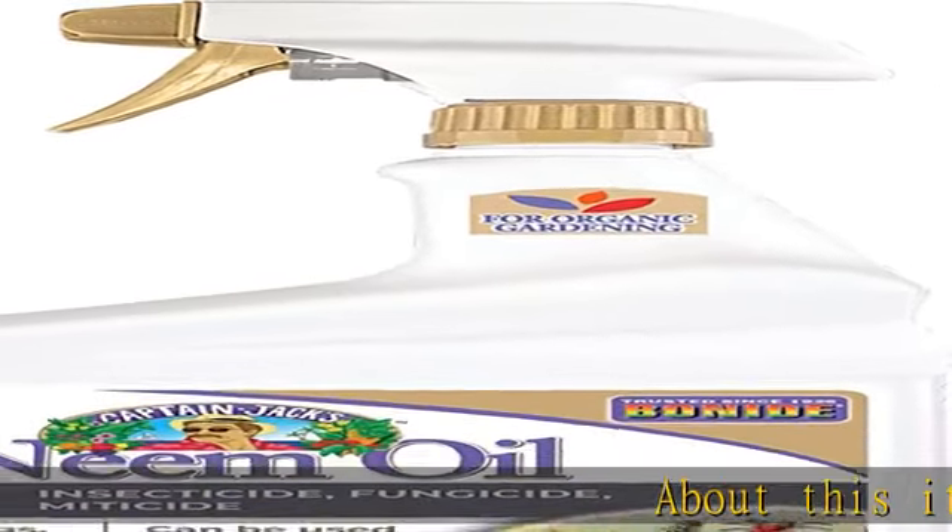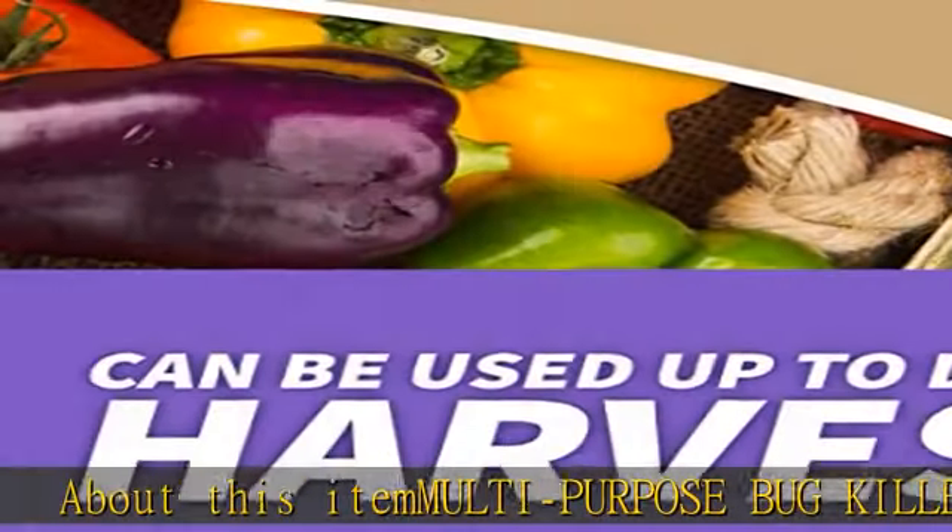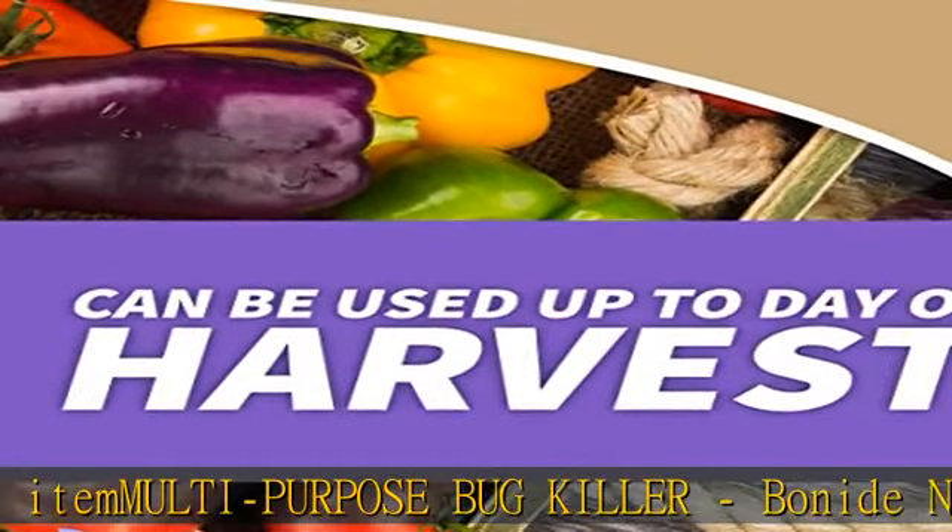About this item: multipurpose bug killer. Bonide neem oil is a perfect pest control solution for any garden dealing with mites, flies, mildew, and more.